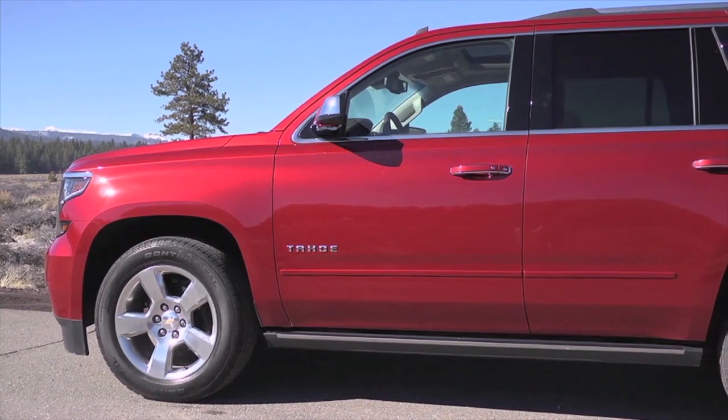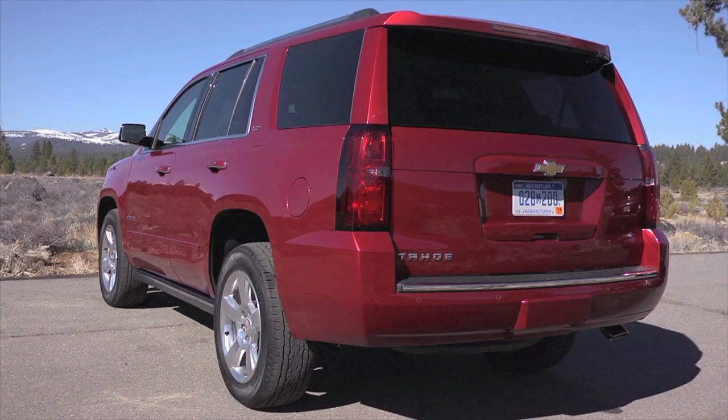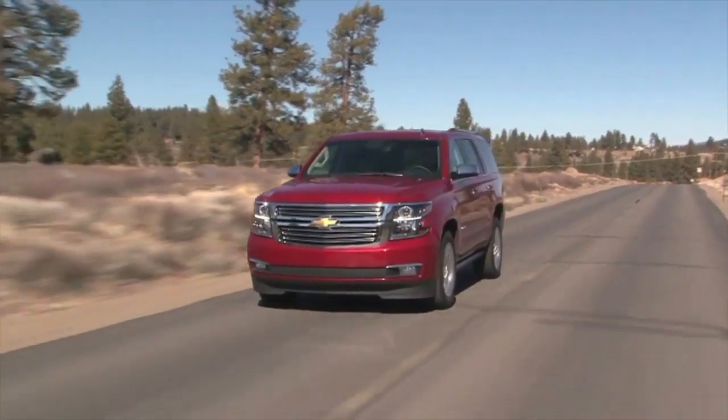Tahoe offers up to seven USB ports, a 110-volt three-pronged outlet, an available 4G LTE Wi-Fi connection, and a wireless charging station, available on Premier. Stop by today and get behind the wheel of the all-new Chevrolet Tahoe.